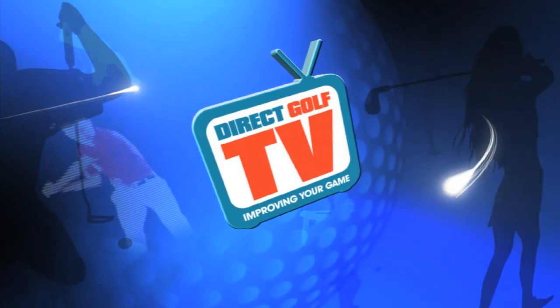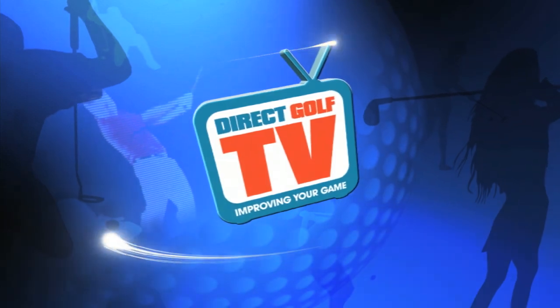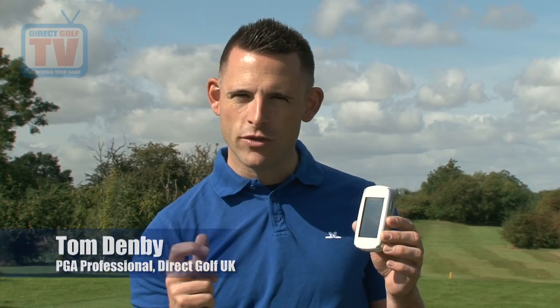Direct Golf TV, dedicated to improving your game. Hi, I'm Tom Denby and we're here to test and review today the new Golf Buddy Platinum GPS. This recently won Today's Golfer's Gold Award, so it's going to be very interesting to put it through its paces on the golf course.